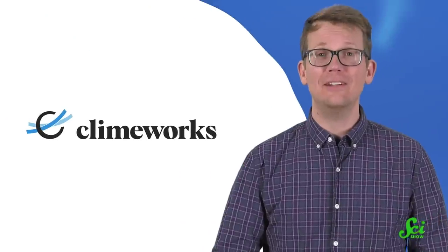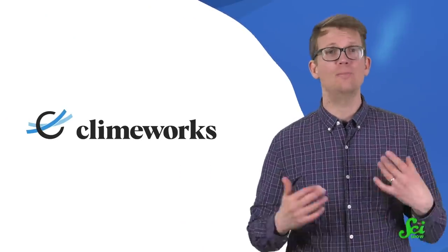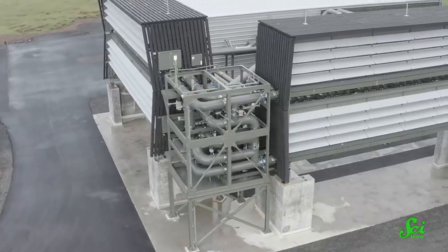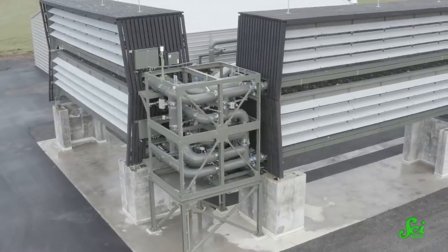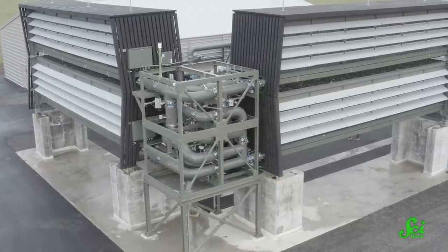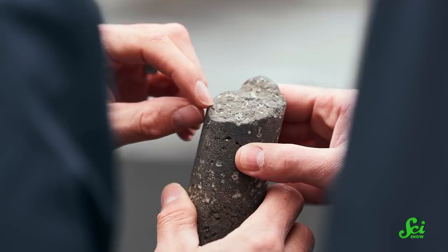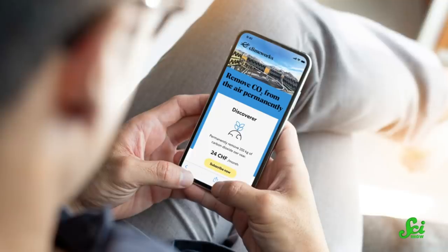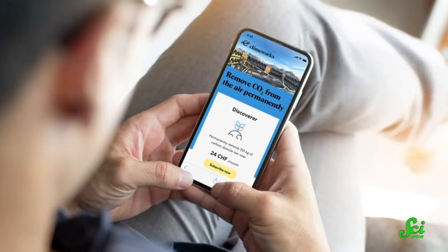Thanks for watching this episode of SciShow News, and thanks to Climeworks for sponsoring us today. We know that you all care about science, which means you care about the climate crisis. Climeworks works to stop global warming by removing carbon dioxide from the air. They use a type of technology called direct air capture, which removes CO2 directly from the atmosphere. The CO2 can then be reused, upcycled, or stored geologically. And if you're interested in learning more about this process, their website has some great resources that explain how the air capture plants and storage process work.